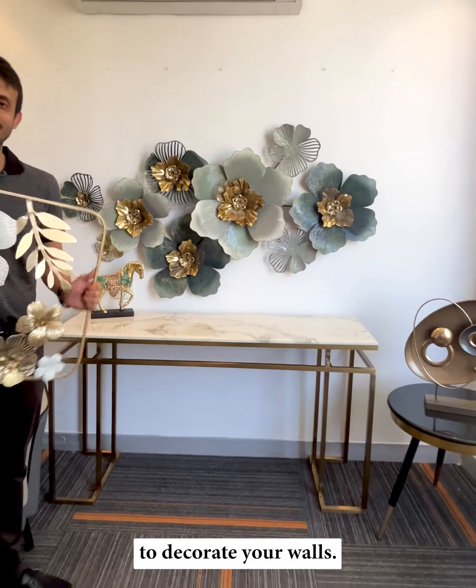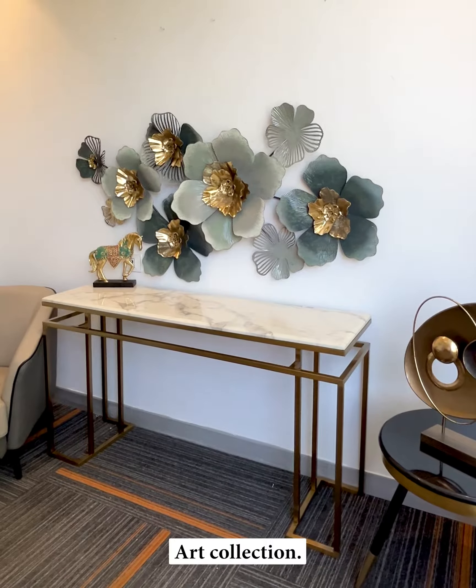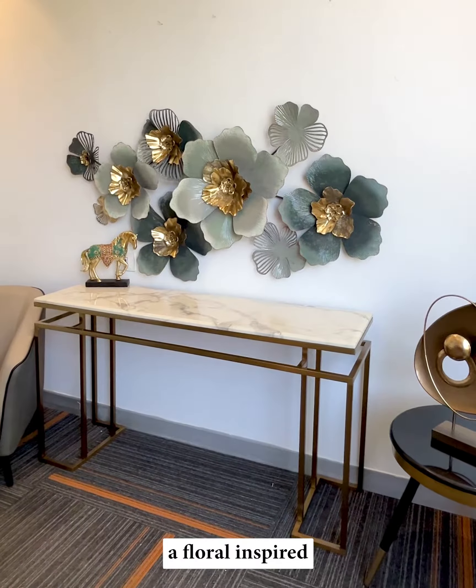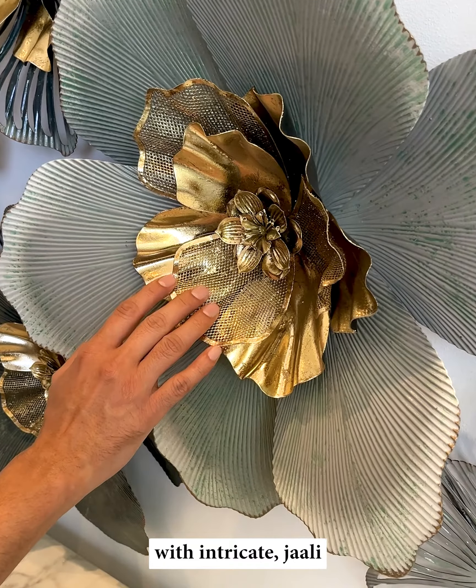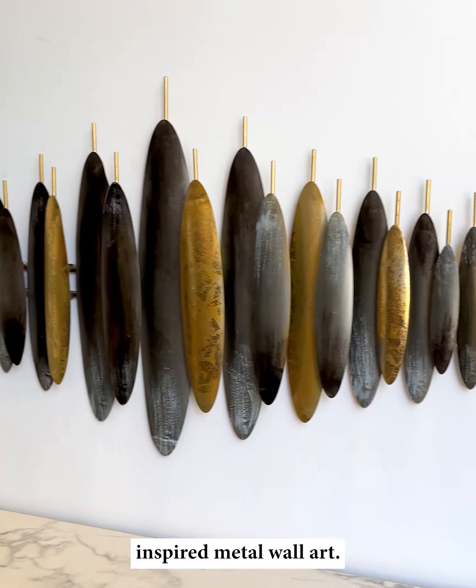Want something truly unique to decorate your walls? Check out our brand new metal wall art collection. This one is a floral inspired metal wall art with intricate jali and gold leafing work on it. Or check out this sound wave inspired metal wall art.